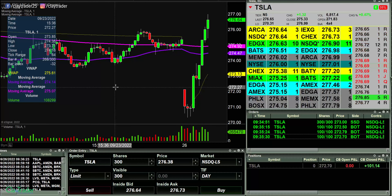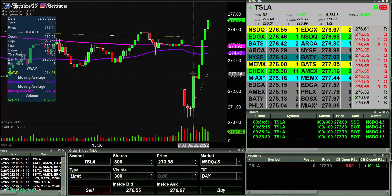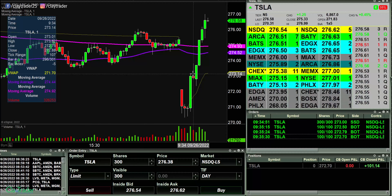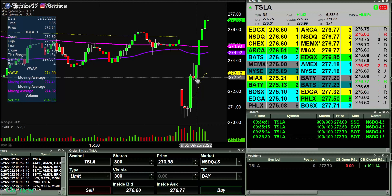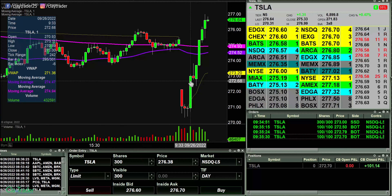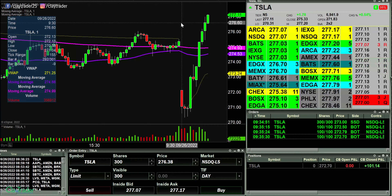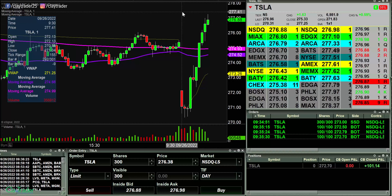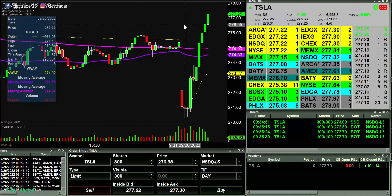I suppose in hindsight I should have just bought. Are you rich in your hindsight trading account? I am — I'm like the richest person on the planet in my hindsight trading account. Yeah, Clay, why didn't you just buy? I agree — why didn't I just buy? Unbelievable. This thing just continues to grind higher and higher — 276.50.